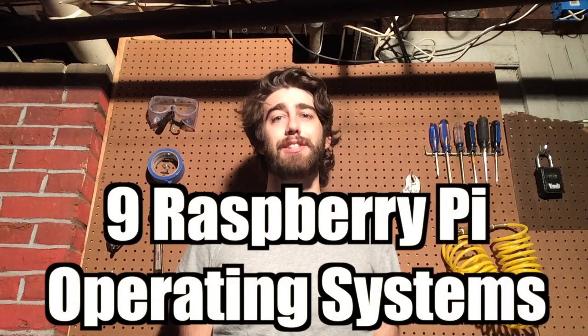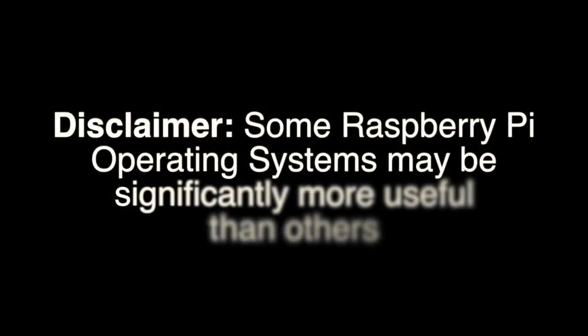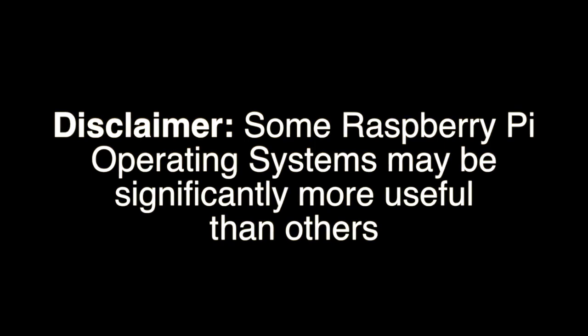Your Raspberry Pi needs an operating system, but which one should you choose? Let's look at several different operating systems that you can install on your Raspberry Pi right now. Some Raspberry Pi operating systems may be significantly more useful than others.